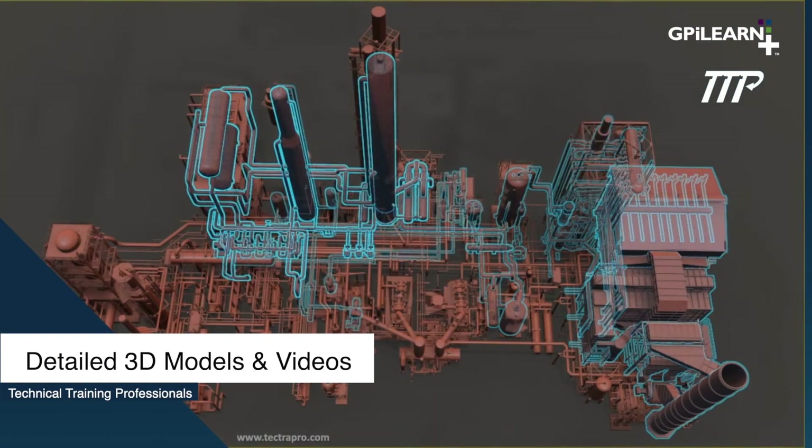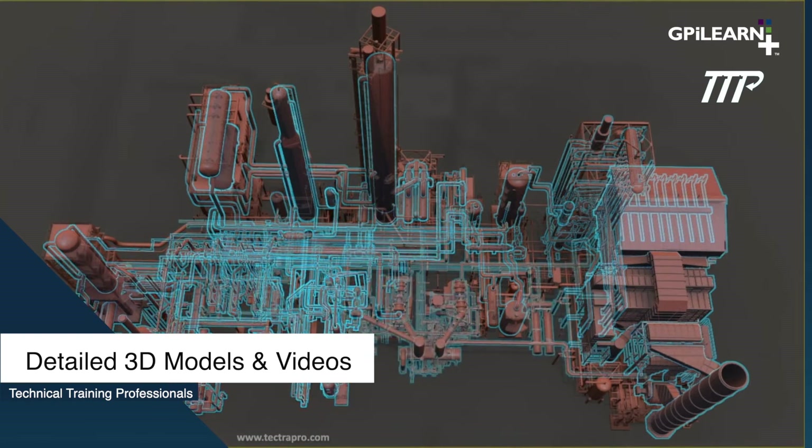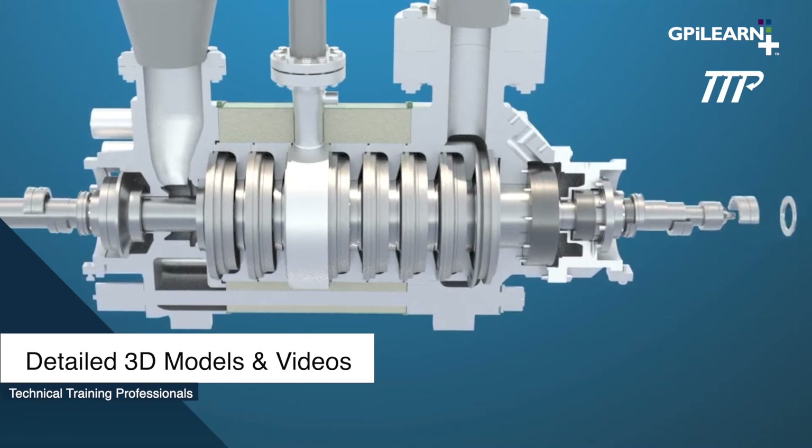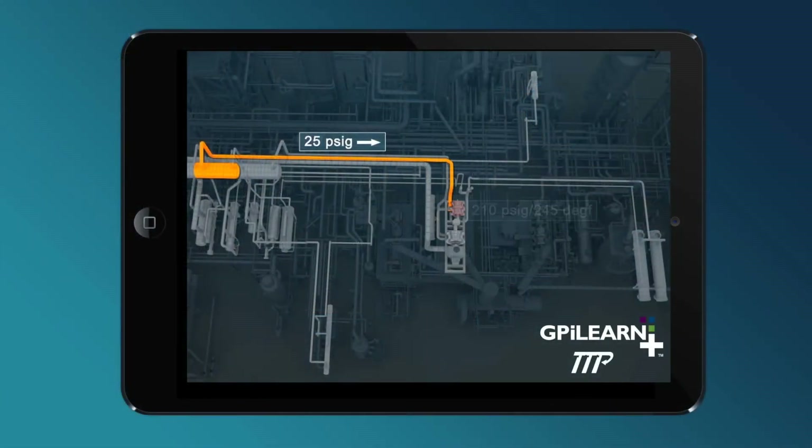Technical Training Professionals produces modern training materials for the energy industry, featuring customizable, detailed 3D model images and videos.